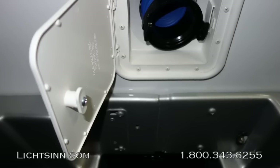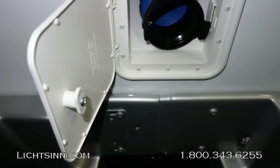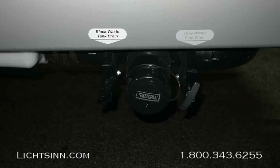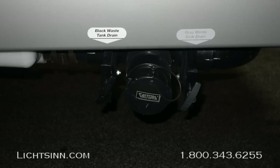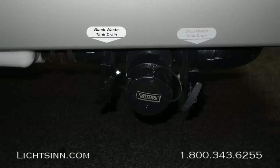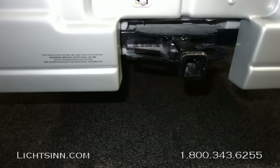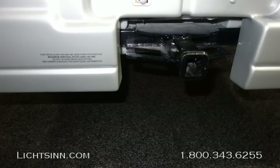Front and rear mudguards are included, along with rotocast storage compartments. The 23L has 40 gallons of gray tank capacity and 32 in the black. The 23B floor plan reverses this, with 32 gallons in the gray and 40 in the black.